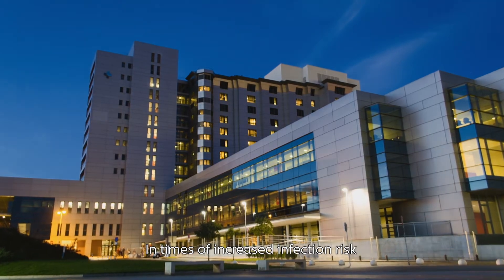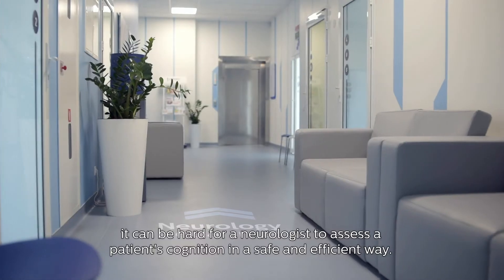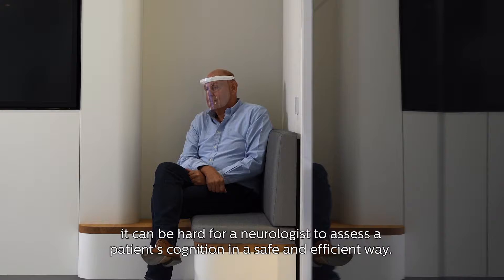In times of increased infection risk, it can be hard for a neurologist to assess a patient's cognition in a safe and efficient way.